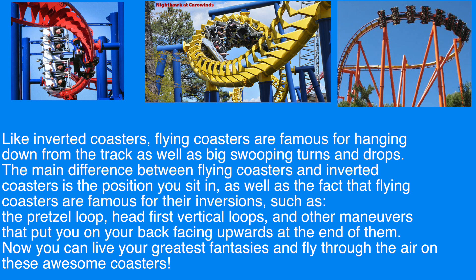Like inverted coasters, flying coasters are famous for hanging down from the track as well as big swooping turns and drops. The main difference between flying coasters and inverted coasters is the position you sit in, as well as the fact that flying coasters are famous for their inversions, such as the pretzel loop, head-first vertical loops, and other maneuvers that put you on your back facing upwards at the end of them. Now you can live your greatest fantasies and fly through the air on these awesome coasters.